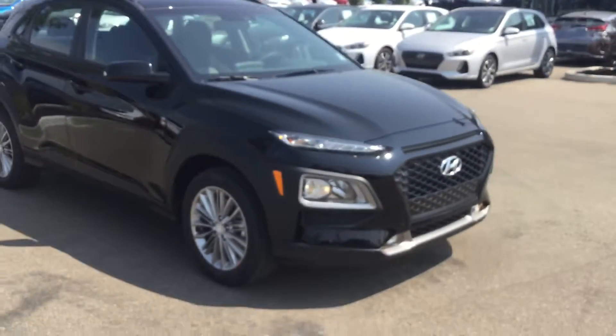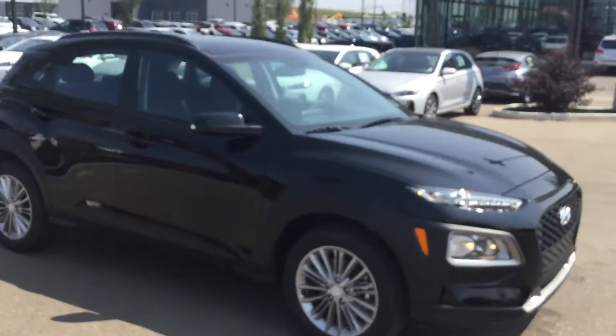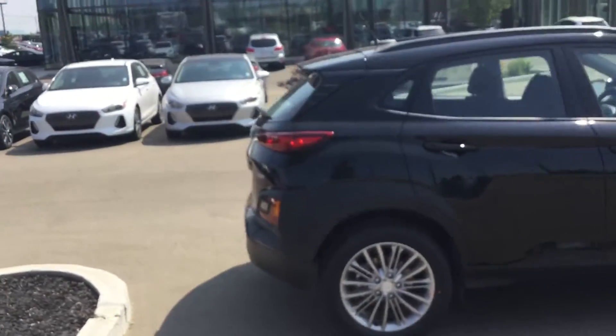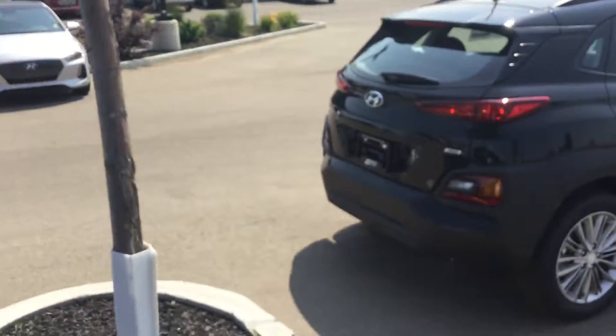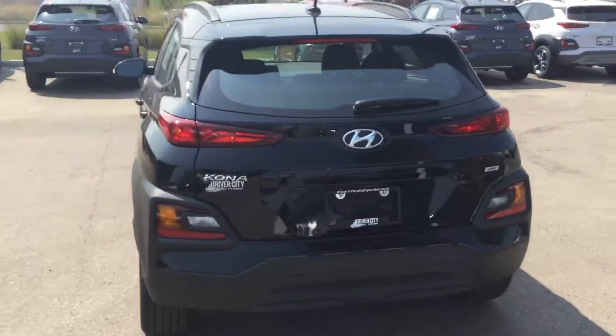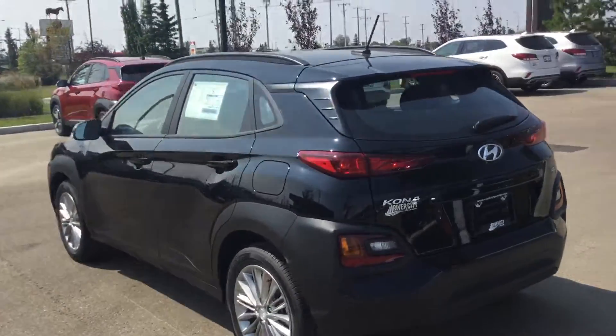Good afternoon Angel, it's John over here at River City Hyundai. My internet team got you involved in this 2018 Kona. I just want to show you the outside of the vehicle, go around real quick, show you some cargo features, some interior features, and then get you back to my internet team so they can help you out with the purchase of it.